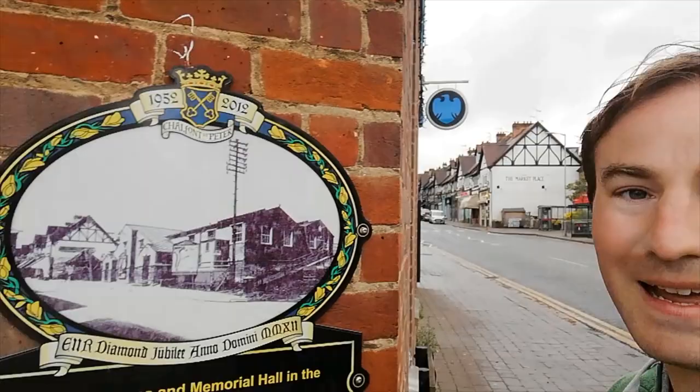Hello, thanks for joining me. I'm in Chalfont St Peter Village Centre again. This is part two of our adventure around Chalfont St Peter, where we go back in time and look at how Chalfont St Peter would have been, with the help of these plaques.